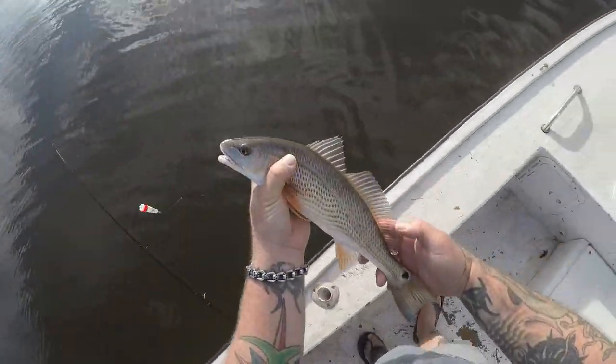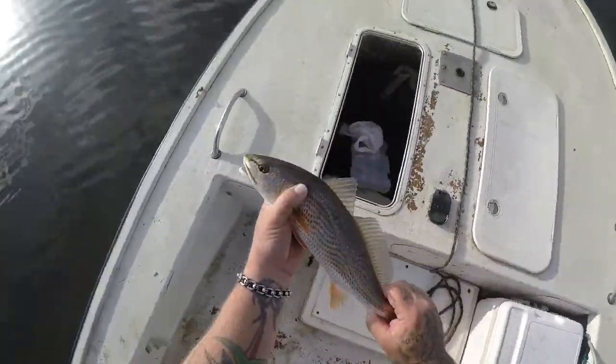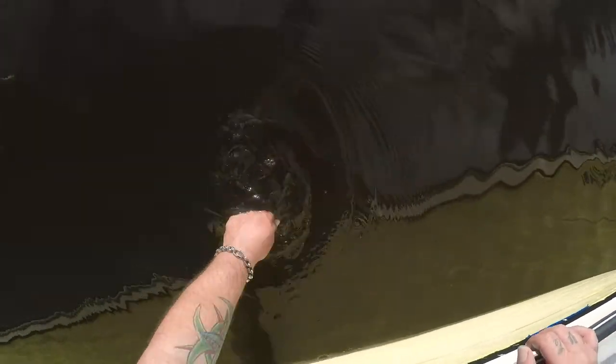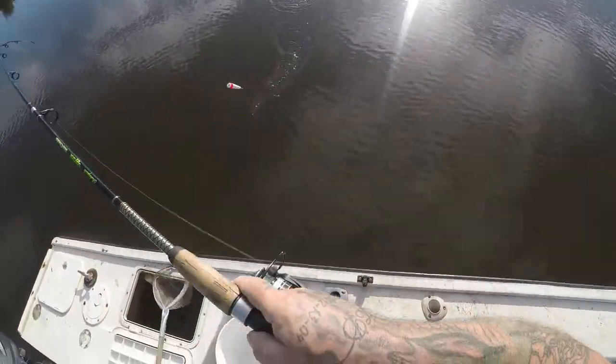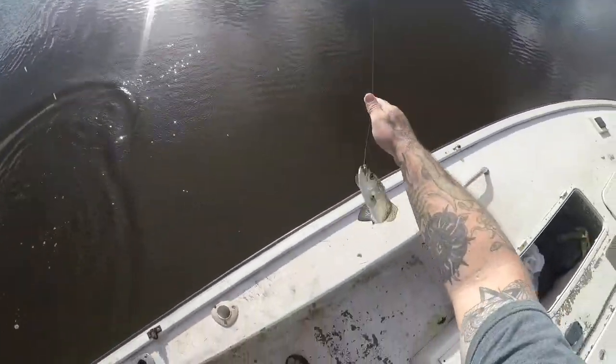I know he's not legal but we're gonna measure him and see what size he is. 15-inch red — not bad y'all! See you, little buddy. Awesome. I got the number two fish there. My third fish for the day — let's see what this is. Oh, it's a trout, speckled trout! Third species of the day, how about that!